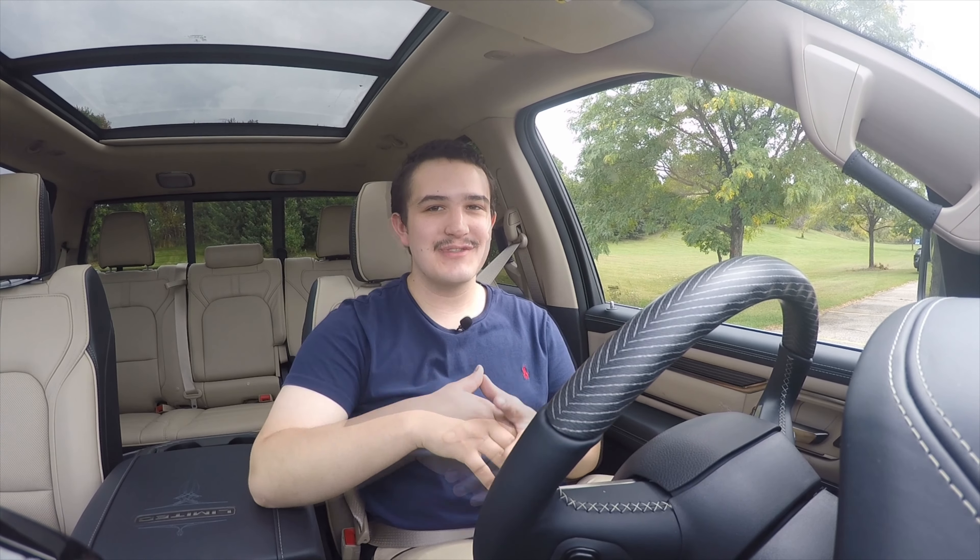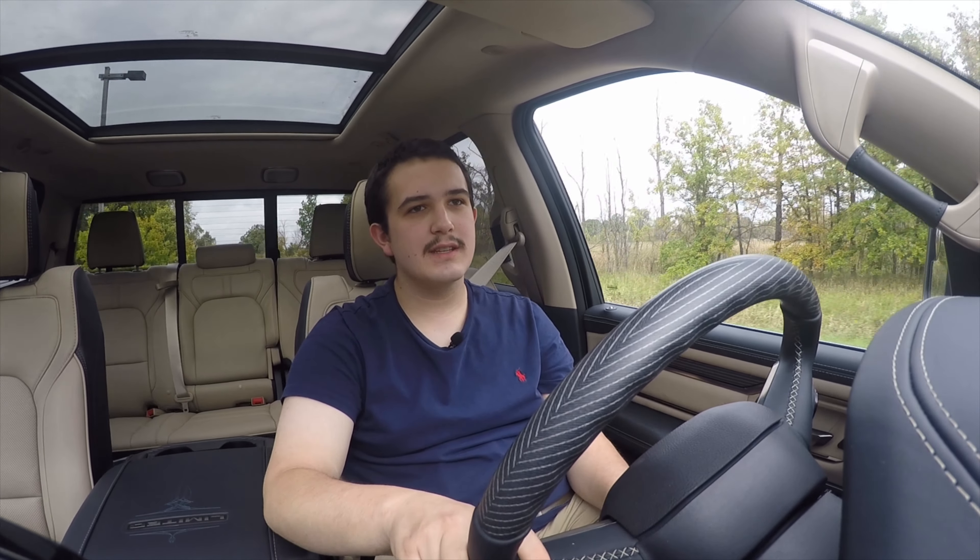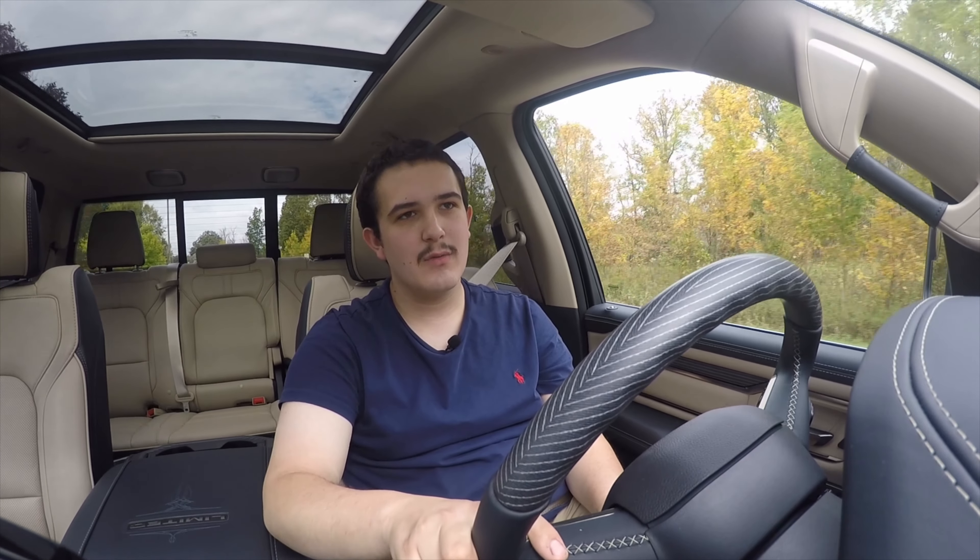The truck I'm reviewing is equipped with the 5.7 liter V8 Hemi. This one is not the eTorque Hemi, this is just the regular Hemi. It's got MDS and VVT. Basically, MDS shuts off half of the eight cylinders when it's not under heavy load. You can feel a little bit when that happens, and a little eco indicator will pop up on the dash. They've used this engine or variations of it for the better part of the last 15 years.